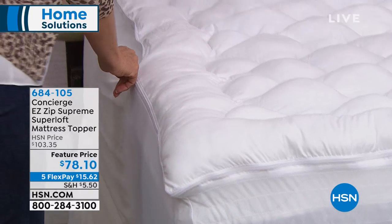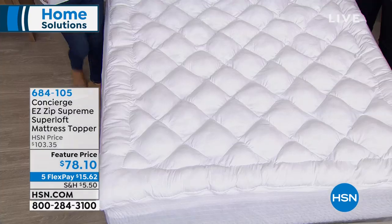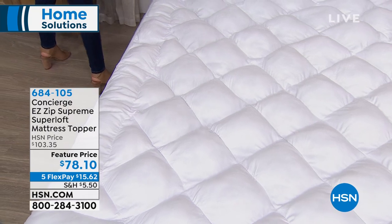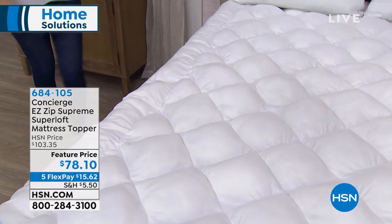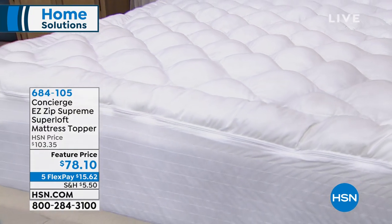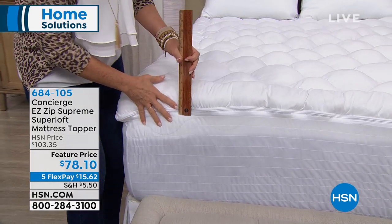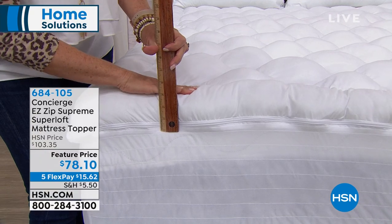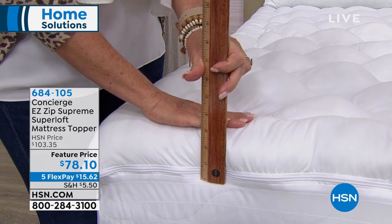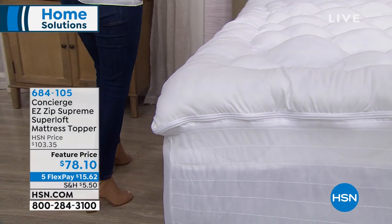It really alleviates having to take this to the dry cleaner — it makes it quicker and easier. On this one, we really went all out because the zipper is just one of the many features. There's nothing like it in the marketplace. You would have to buy three separate products otherwise. This is like a pillow top for your mattress, adding about three inches of loft to the top of any mattress.